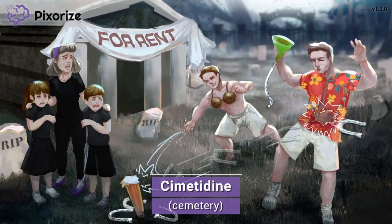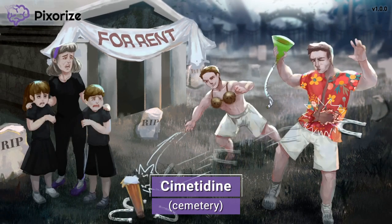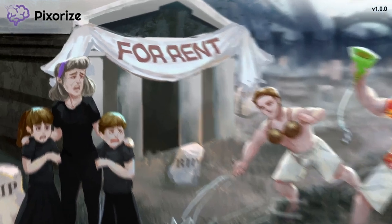Remember our setting? These college kids thought it'd be pretty novel to play horseshoes in a spooky cemetery. By the way, the cemetery here is our cue for cimetidine, the first drug that we'll be covering in this video, since cimetidine sounds like cemetery.